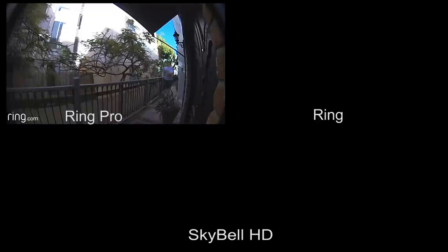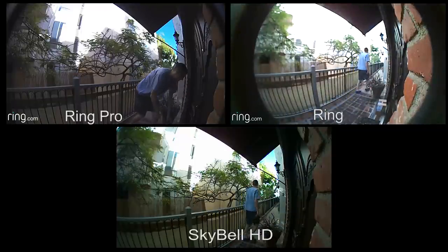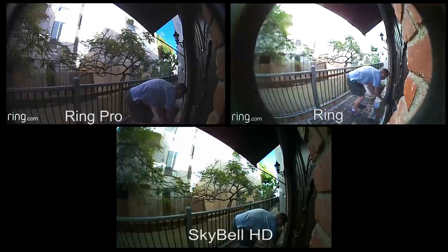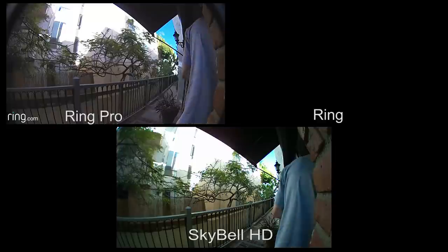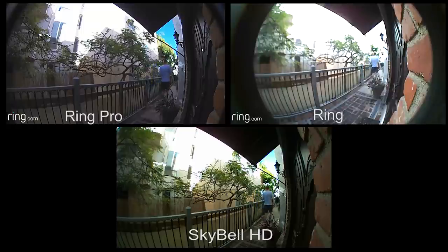Here's an example of how quickly the Ring Pro starts recording. I'm dropping off a package and the Ring Pro is the first to start video recording, followed by the Ring, then the SkyBell. In the next example I'm going to pretend to steal the package running up — the Ring Pro is first to start recording, then the Ring, then the SkyBell HD. In this final example I'm coming out of the front door: Ring Pro first, then the SkyBell is actually second, and then the Ring. So the SkyBell is quicker to activate when it's a closer-up motion.